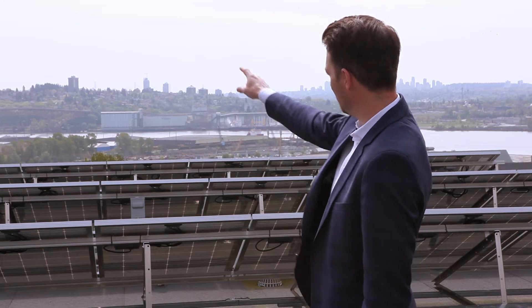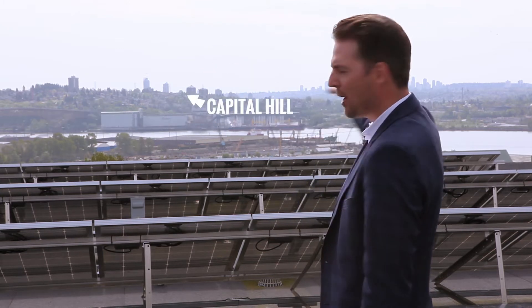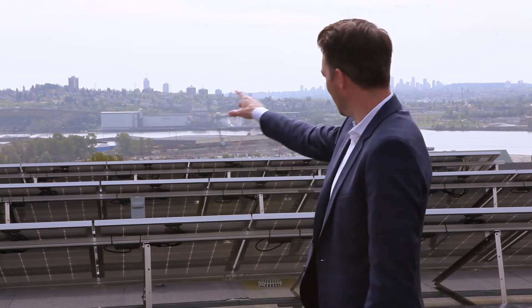Check out the view. We've got the Burrard Inlet in the distance, Burnaby Mountain, Capitol Hill, Metrotown, Downtown Vancouver. And at night, you should see this place — it lights up beautifully. You get a spectacular view of the Ironworkers Memorial Bridge. It's magical.